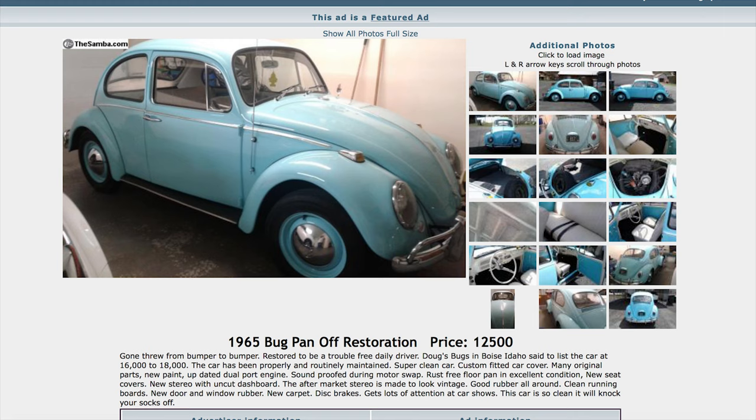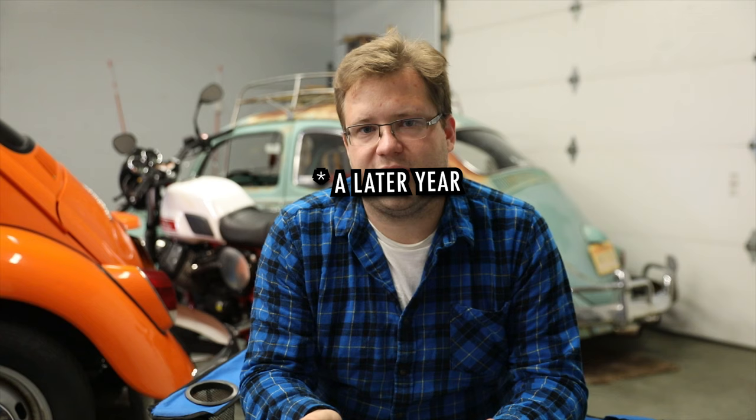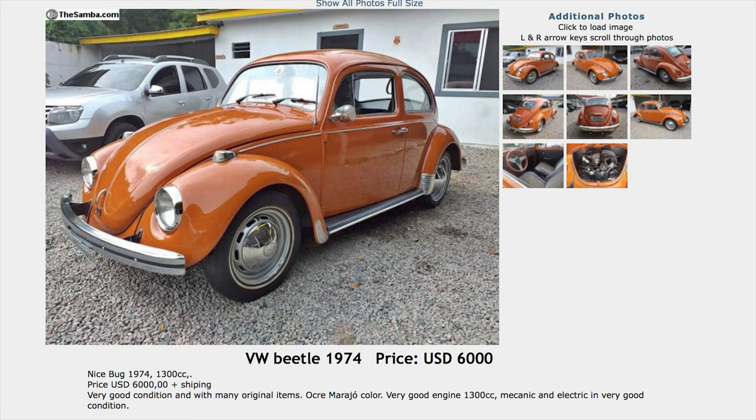Another thing I hear is that they're expensive, and that's definitely not true. Unless you want an oval or a splitty, pretty much everything else is pretty reasonable. You can get whatever you want for under $15,000, and if you just want a driver, under $10,000 is super easy to find — especially if you can settle on an older year. Anything from '68 and up you could usually get for under $5,000 or right around that $5,000 mark, depending on condition and mileage.